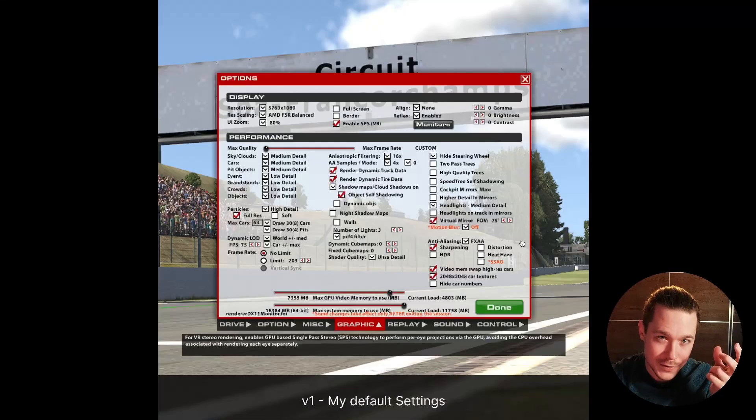The results were quite amazing — even in high graphics settings, where I thought the GPU would be the only bottleneck. Since the GPU always has to wait for the CPU to render, you still get improvements there. My default settings include native resolution, FSR at balanced, skies, cars, and pit objects on medium detail, everything else on low, particles at full detail, and 4x anti-aliasing. Frame rate was not limited in order to make the benchmarks worthwhile.